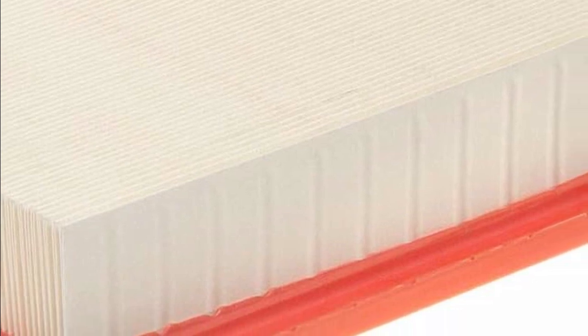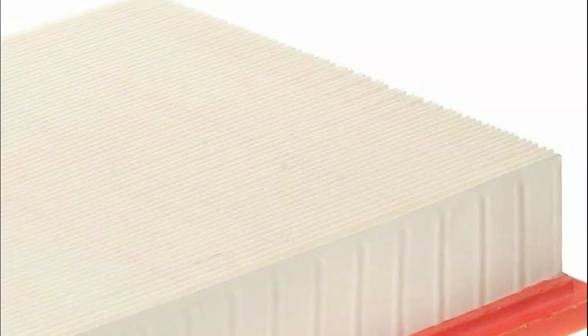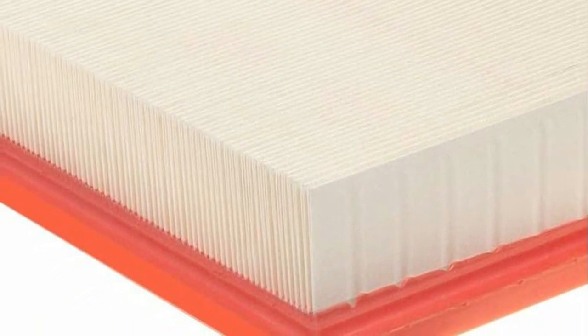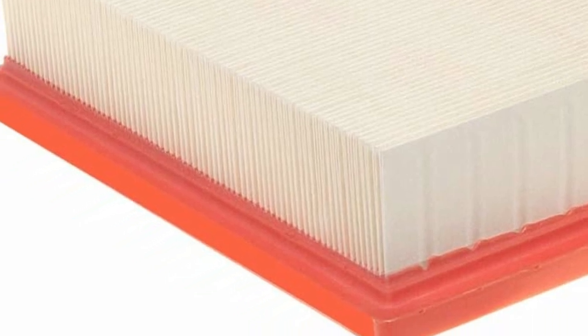Additionally, these engine air filters come equipped with a tight seal, effectively preventing unfiltered air from entering the combustion chamber. The manufacturing of ACDelco Gold Parts prioritizes meeting expectations for fit, form, and function, making them a wise choice not only for General Motors vehicles but also compatible with a wide range of makes and models, including special applications. The credibility and assurance of General Motors back these high-quality parts. It's worth noting that some ACDelco Gold Parts might have previously been available under the ACDelco Professional label.